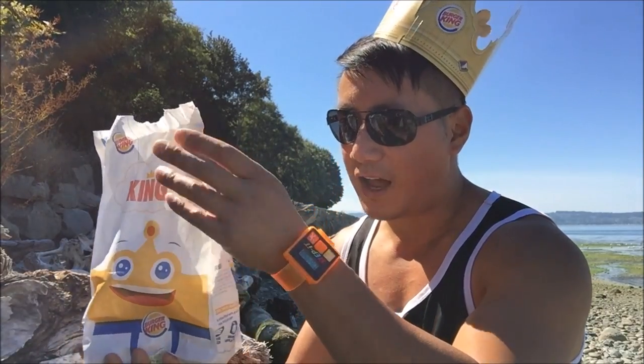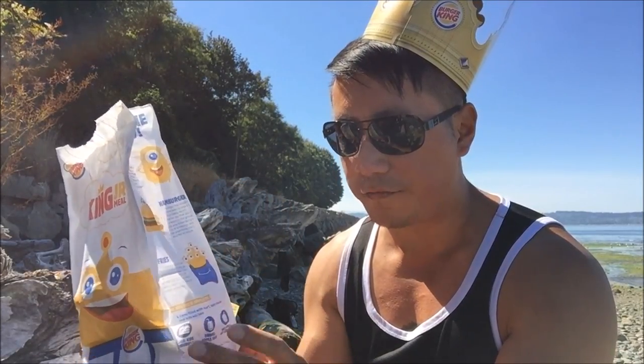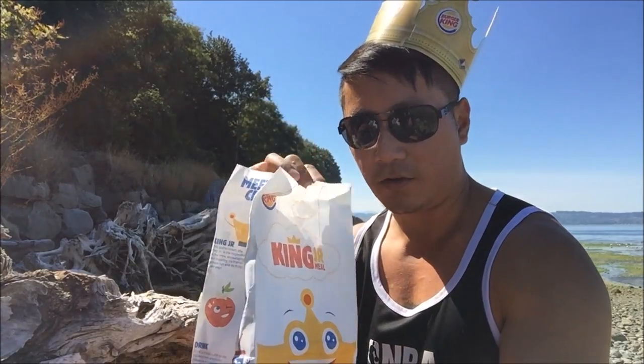Alright let's take a look at the bag. You got the King Jr. logo right there, Burger King smiley crown face on the side. This tells you a little bit about the food choices — you got nuggets, a hamburger, and fries. No games like your happy meal box or bag, King Jr. on the side. Let's see what's inside the bag.